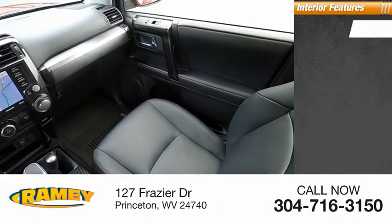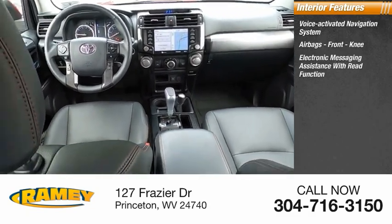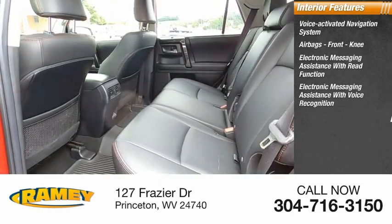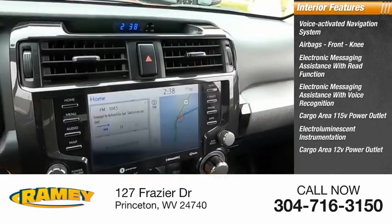Inside you'll find a voice-activated navigation system, airbags, front knee airbags, electronic messaging assistance with read function, electronic messaging assistance with voice recognition, cargo area 115-volt power outlet, electro-illuminescent instrumentation, and cargo area 12-volt power outlet.